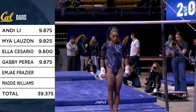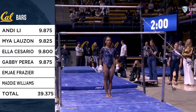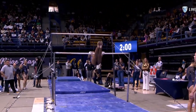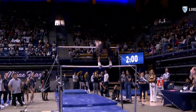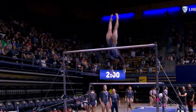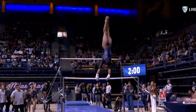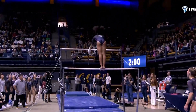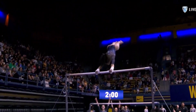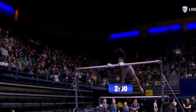MJ Frazier! She will do what's sort of the — I hate to call it — compulsory bar routine, but we've seen it a few times. This Maloney, nice legs together. I love that angle to the Pac Salto. Nice and floaty. There's her half pirouette. And she will close with a double out. She took a step back last week. Let's see if she can nail it today.